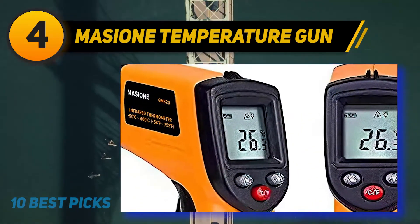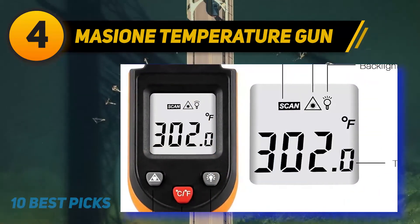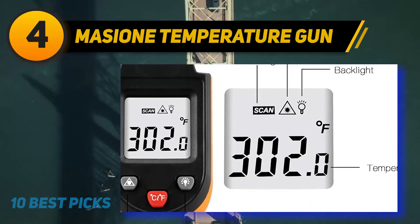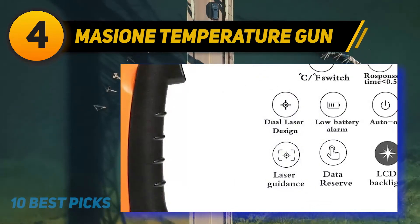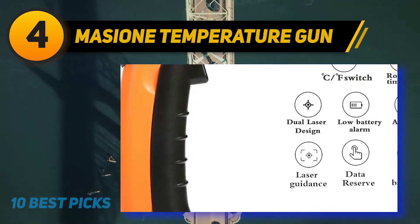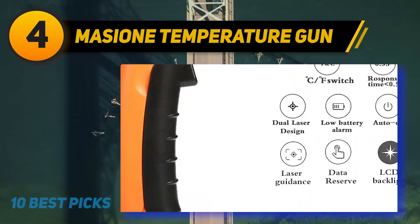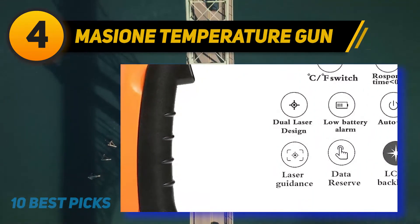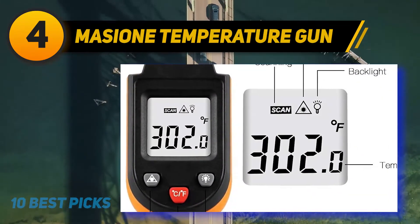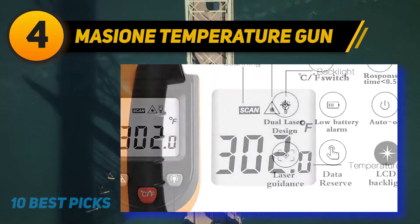There are three simple buttons located below the LCD screen: one activates the backlighting, one controls the laser, and the last toggles between Celsius and Fahrenheit. The screen displays the temperature, the laser sign, and the hold feature, so you always know exactly what is on or off. There are no on-off buttons to fuss with since the trigger activates the thermometer. There is also an auto shut-off that kicks in after 7 seconds of inactivity, so you won't needlessly drain the batteries.